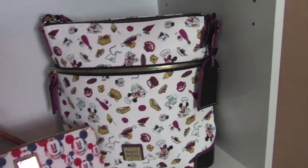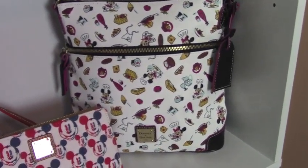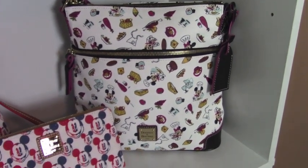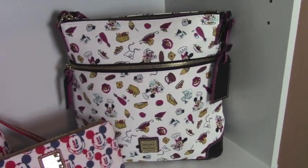Now in 2020 we did go to the Food and Wine Festival again, and I did buy this one.